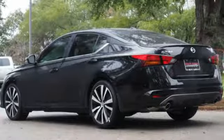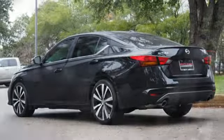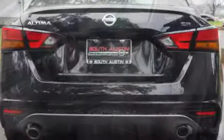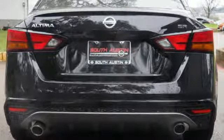Doors and push button start proximity key, manual tilting steering column, inline 4-cylinder engine, express open and closed sliding and tilting sunroof, sport suspension, and automatic transmission.